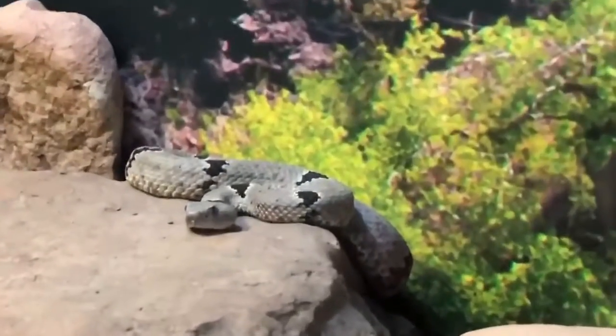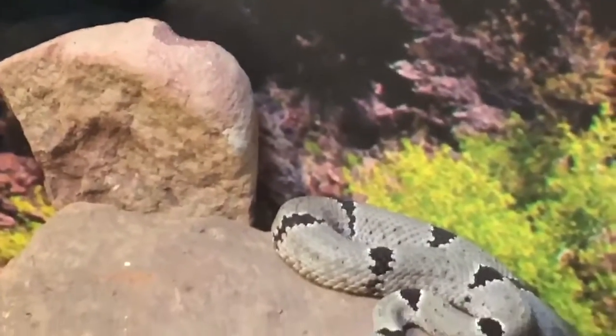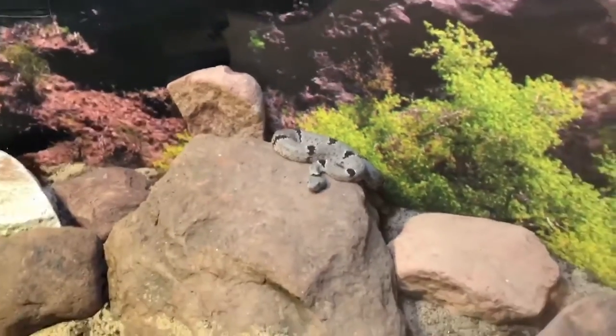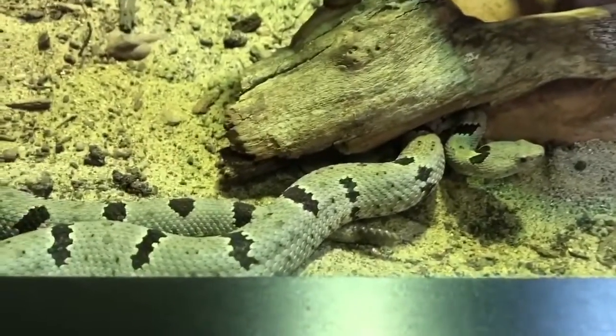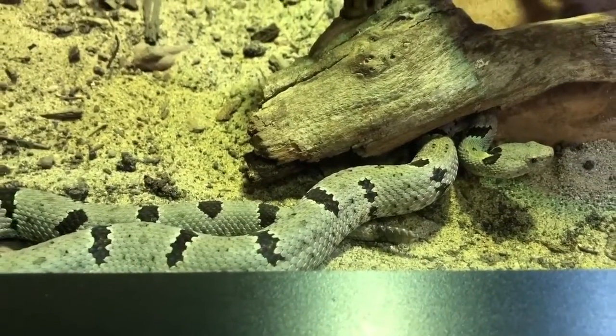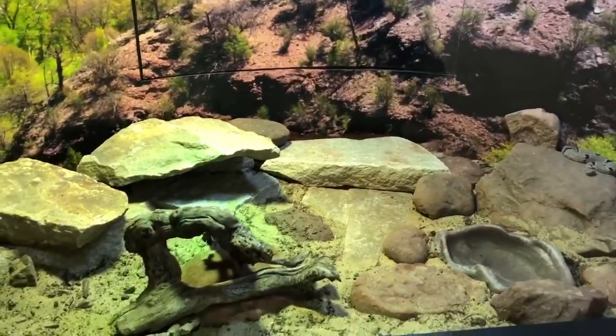We have one that's already nestled in right there, which I believe is the girl — that's the female. Females tend to be more pink, and the males tend to be a little bit more greenish hues. And there's the boy. Awesome. I can't wait until you guys can come check these out for yourselves. Beautiful banded rock rattlesnakes.